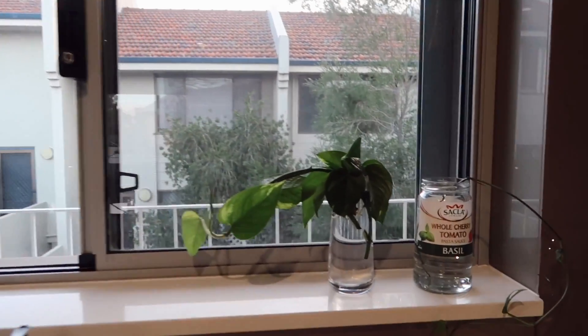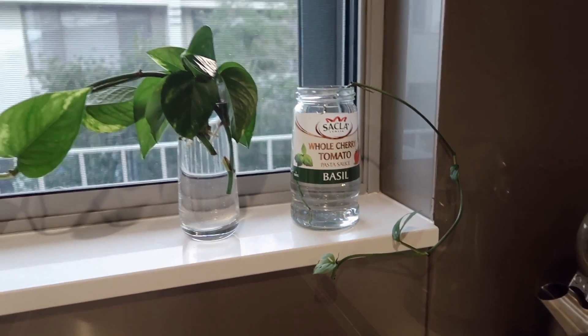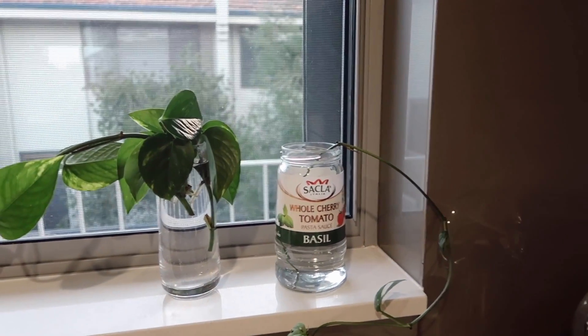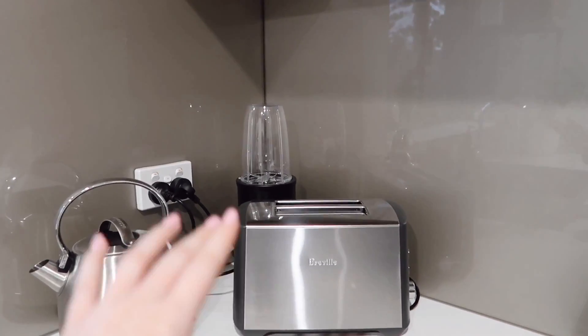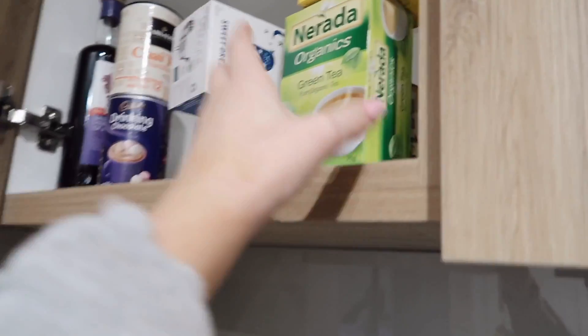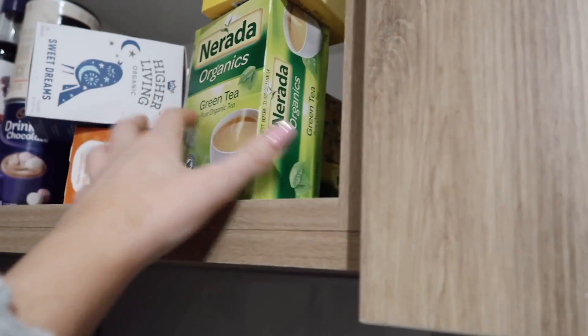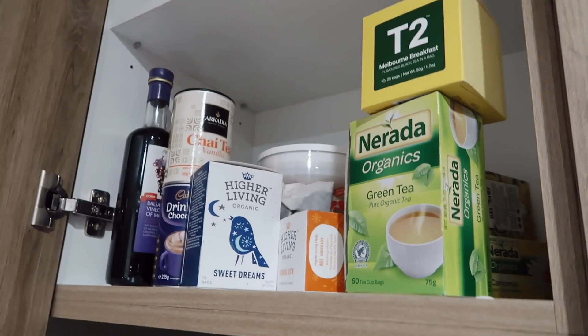On my little windowsill I just have some devil's ivy that I'm trying to grow, and my Swiss cheese plant, which isn't doing too well to be honest — I didn't have any jars left so I just put it in a tomato sauce jar. In this corner I just have my kettle, my toaster, and my Nutribullet that I use for breakfast smoothies. I'm also going to show you my tea cupboard — it's not very well organized so please don't judge me, but I just have all my tea in here. Ever since I've moved out I've just really been loving drinking tea. I've become a very avid and enthusiastic tea drinker, so I'm getting quite the collection.